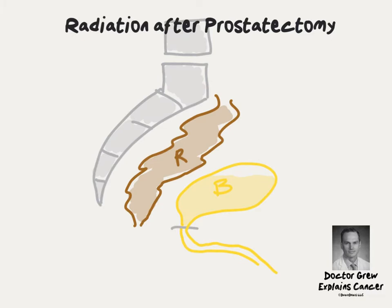Here's a picture of your pelvis after a prostatectomy. The prostate has been removed and the bladder has been pulled down to lower in the pelvis. If prostate cancer returns after surgery, it tends to grow back in the prostate bed, where it used to live before it was removed.